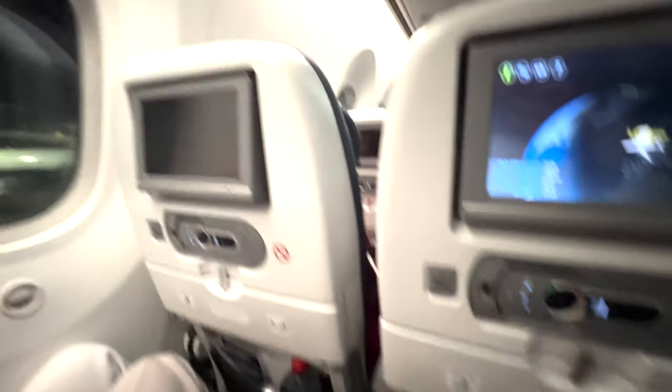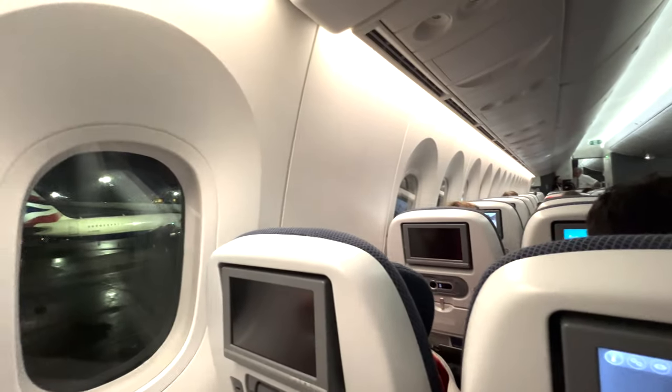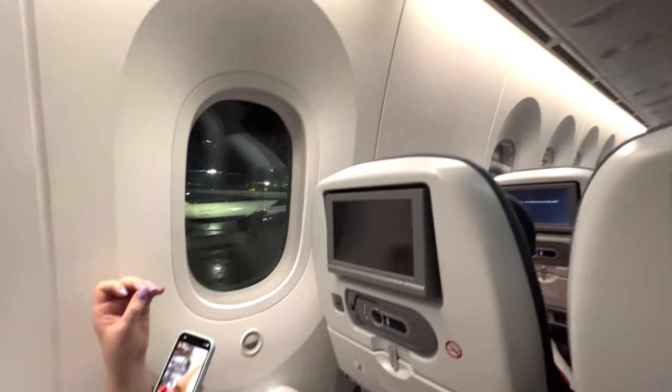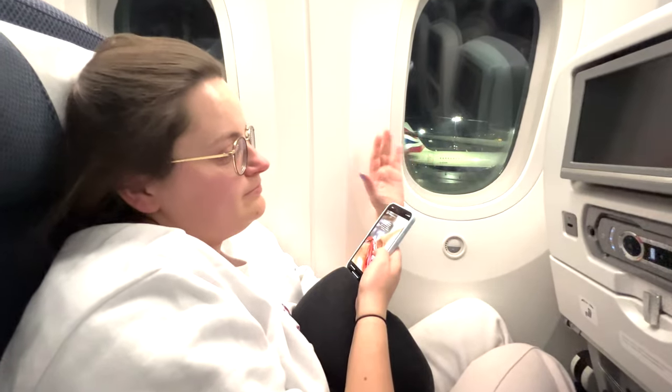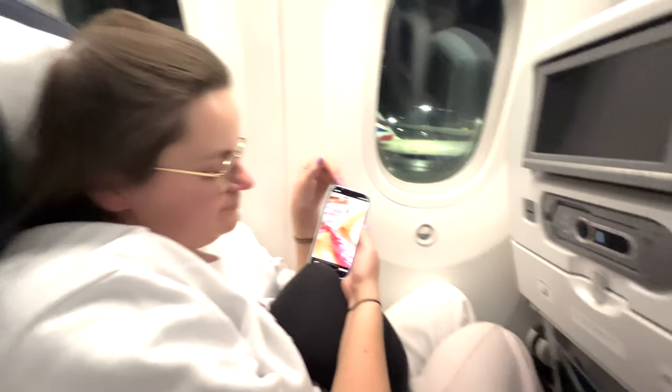We're in seat 42 - 41 of course is the infamous window seat, so we've tactically planned to get this one here. In terms of the headrest, it goes up and down and has got these nice little pre-set positions so you can lean in either way. We'll try that out once we're in flight and cover the IFE in detail later.